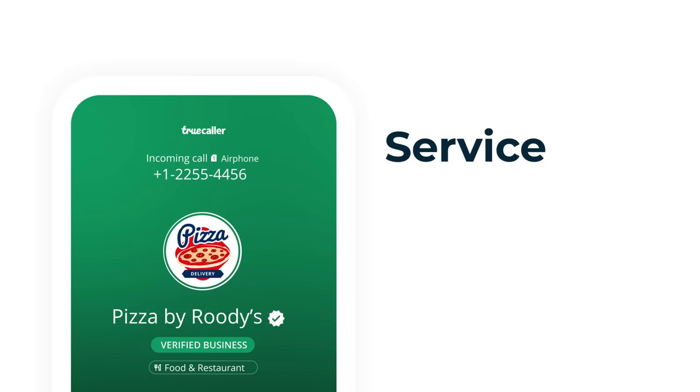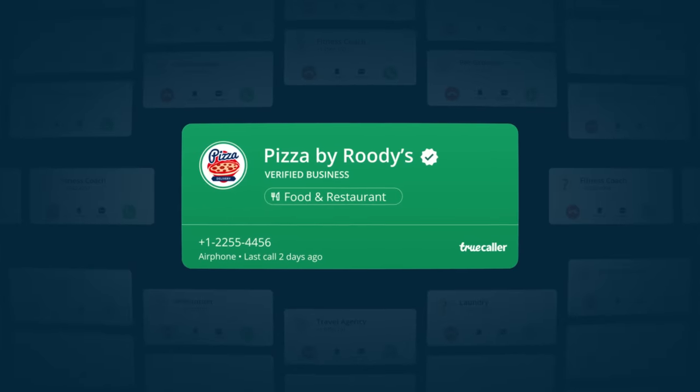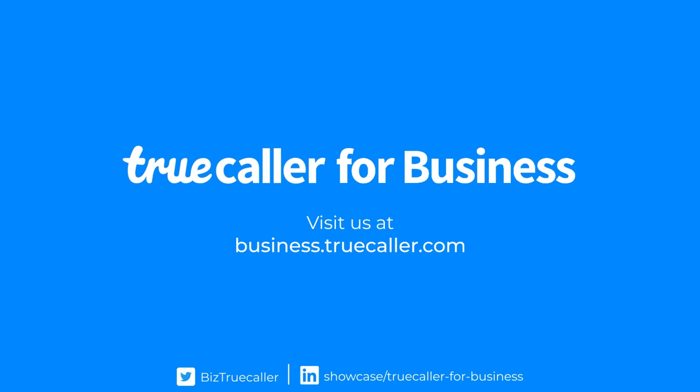So whether it's for your service, security or sales calls, you can make your business stand out of the clutter of fraud and spam calls. So get started. Add identity, safety and context to your business calls today with TrueCaller.